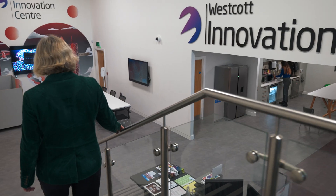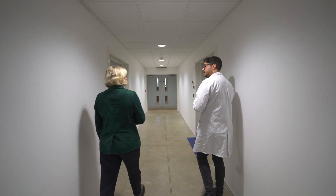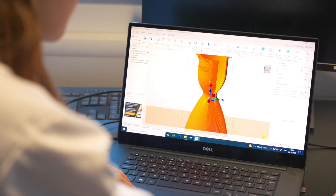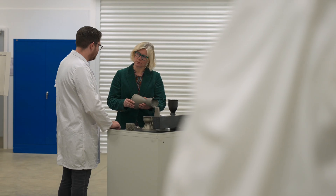The Satellite Applications Catapult is a technology and innovation centre. We were set up by the UK government over 10 years ago to help boost the growth of the UK space sector. The Catapult is there to help space be usable and beneficial to more people. Our mission is to innovate for a better world empowered by space.